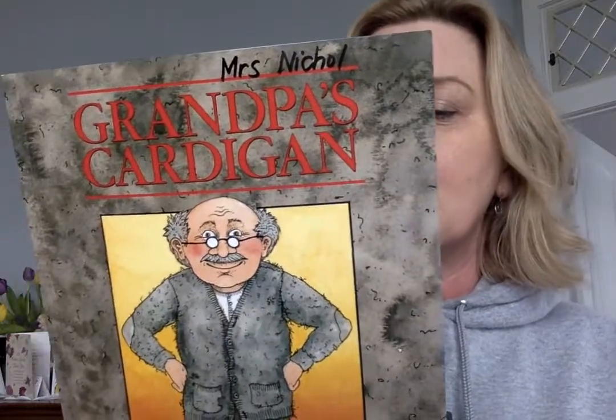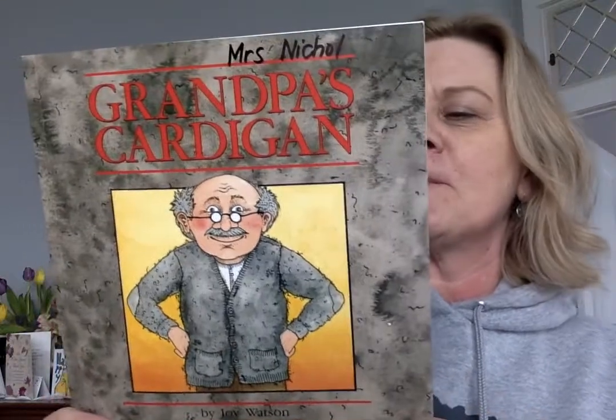Grandma decides Grandpa needs a new cardigan. Grandpa agrees, so Grandma gives his old one away. Finding just the right new cardigan to replace his favorite old one proves difficult for Grandpa, but when he finds one, Grandma is in for a surprise. I wonder what the surprise is this time. Do you know what a cardigan is? It's another name for a sweater. It has buttons, but there's no hood on it, so it's not like a hoodie. It's just a sweater that Grandpa likes to wear.